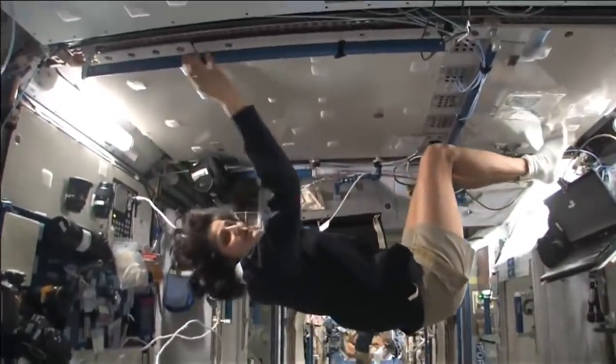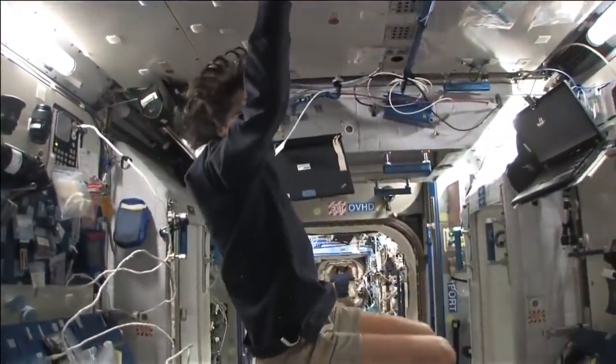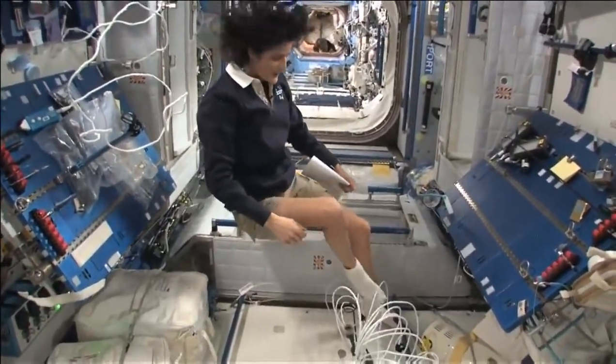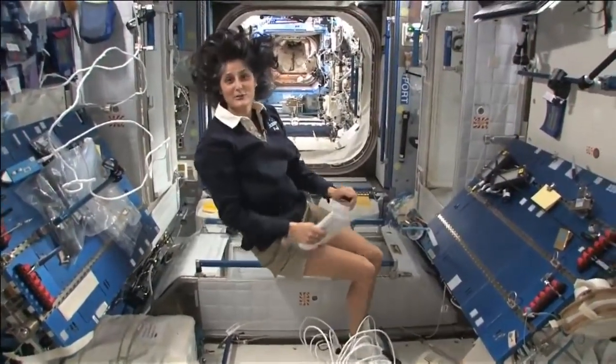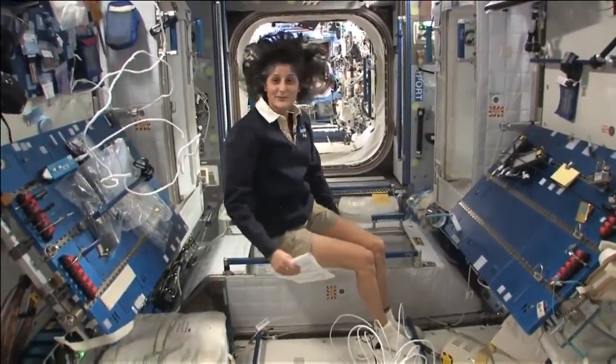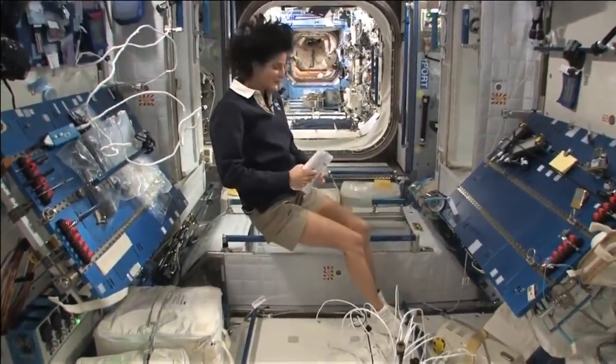All you have to do is turn yourself and your reference changes. The reason I'm bringing that up is because this is where four out of six of us sleep. People always ask about sleeping in space — do you lie down, are you in a bed? Not really, because it doesn't matter. You don't really have the sensation of lying down. You just sit in your sleeping bag.